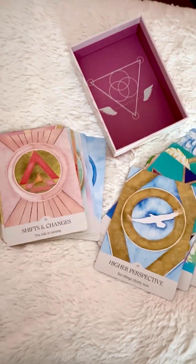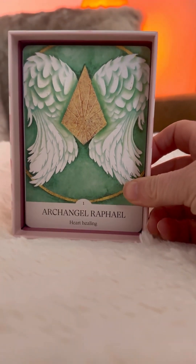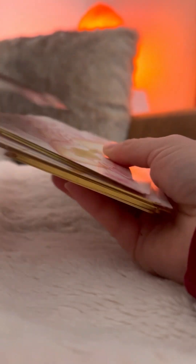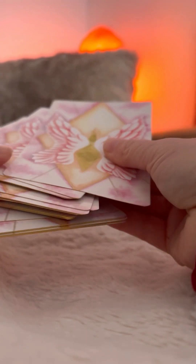I will be doing a little card pull. As planned and as promised, I will draw a card for the collective for the day from this beautiful card deck. I've cleared it already. I'm just going to shuffle it a little bit more, and I will be setting the intention for the card that is most important today for the people viewing — for the highest good of everyone.